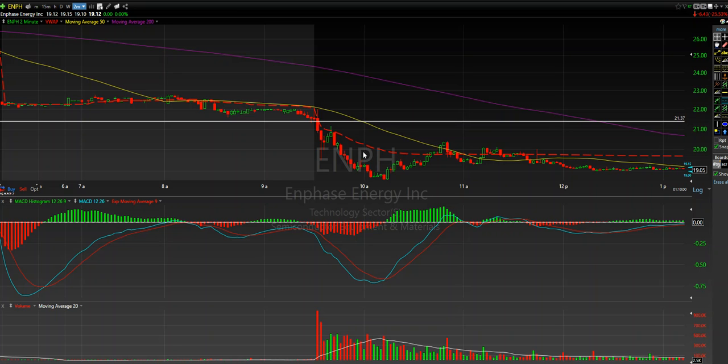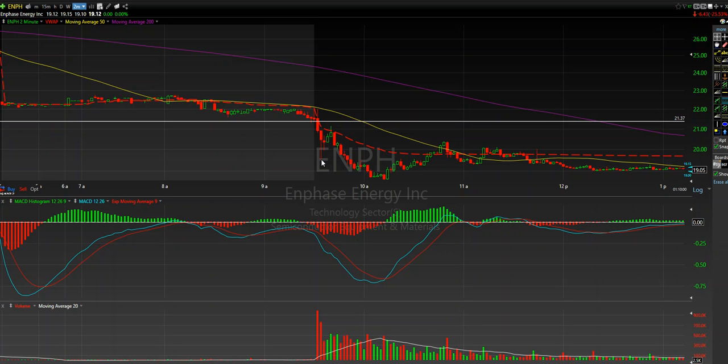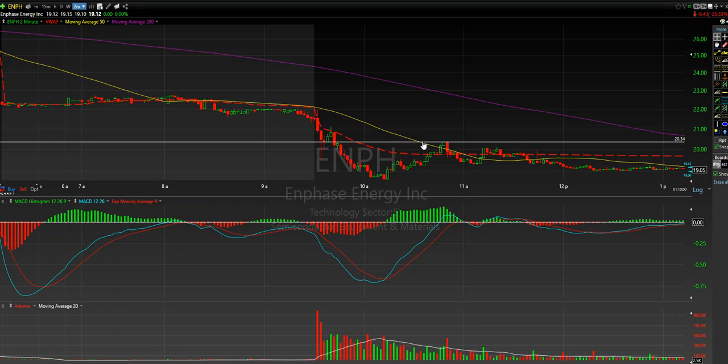The nice move was from 21.37 all the way down to 19.54. Now that's not where I got out. You can see that we have this wick — there was a bit of a supply push to the upside and price action rallied, and we got a little bit of VWAP resistance right through here. I knew that once this turned around right through here — and I was already in at this point —